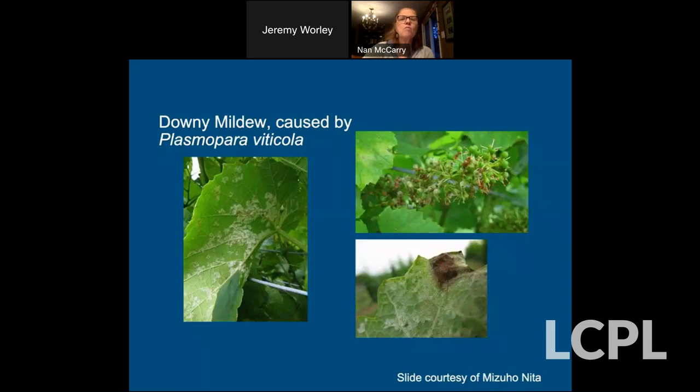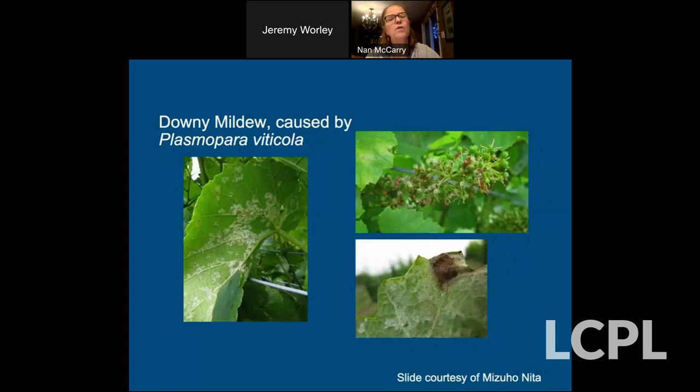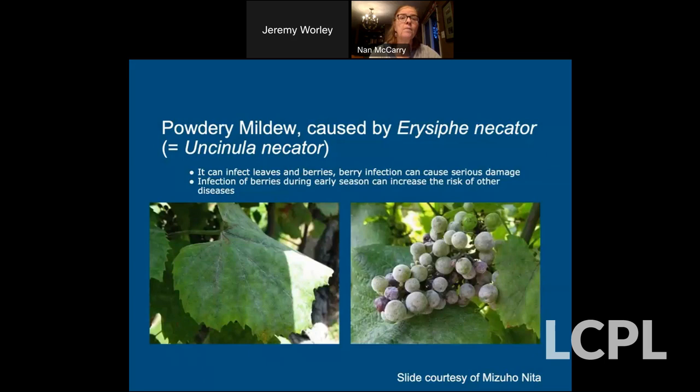A couple more threats to wine grapes that crop wild relatives help with: downy mildew is a major fungal pathogen that wine growers in our area face, as is powdery mildew. That's where you want to look for resistance in some of our local species, which is what breeders do. Vitis riparia — a very common vine in our area and widespread in the United States — is being studied for cold hardiness. With climate change, not only do we have to worry about warmth and drought, but cold hardiness is actually a greater problem due to the complicated acclimatizing process.